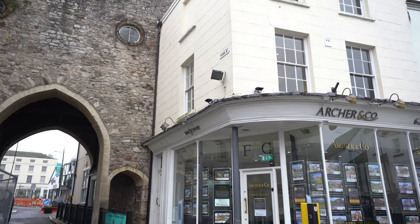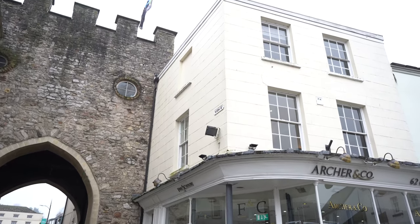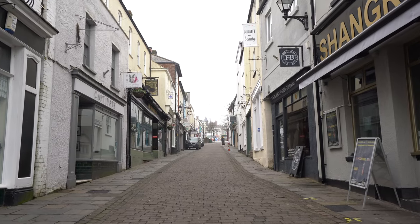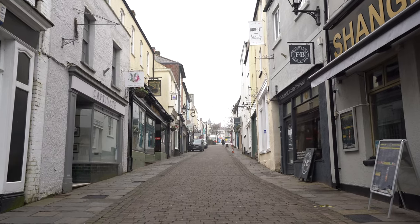The historic market town of Chepstow is just a short distance away, which offers a range of facilities including shops, restaurants, pubs, leisure centre, road and rail links, and easy access to the M48.